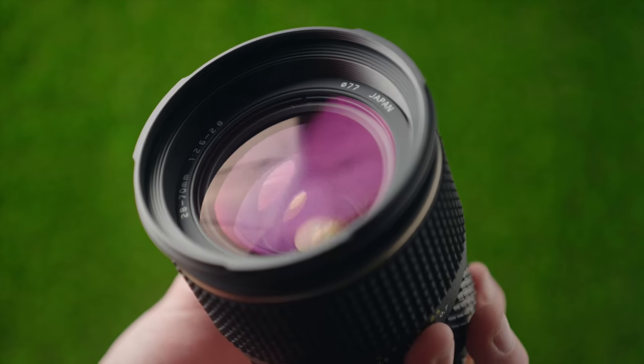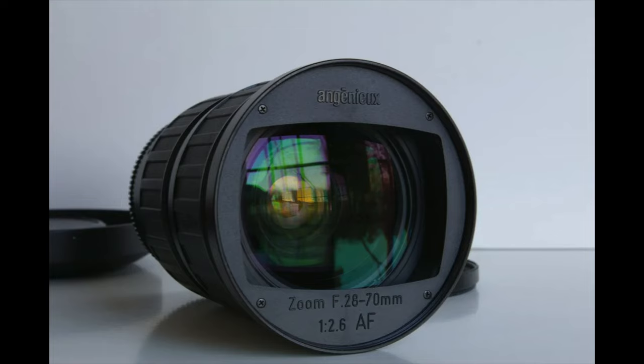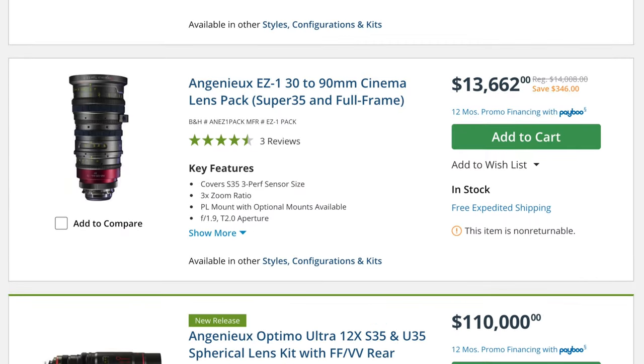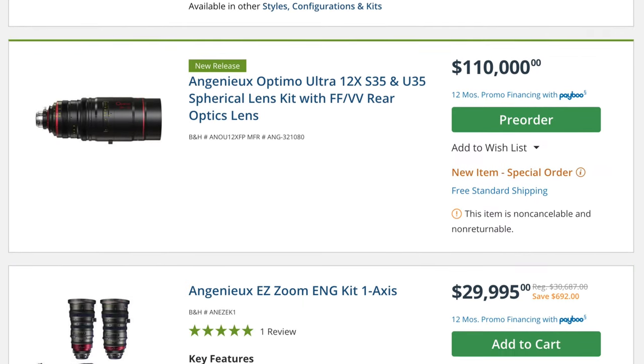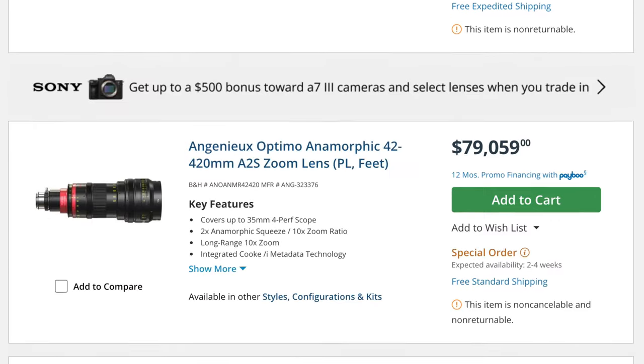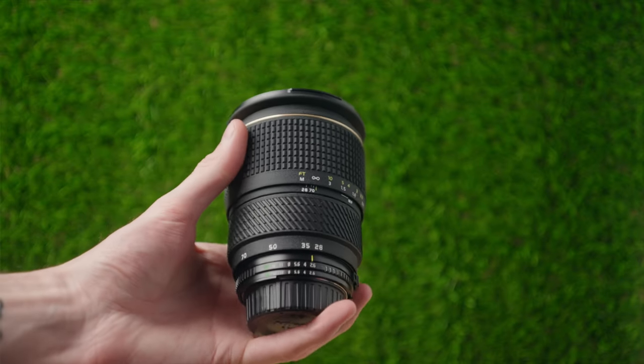Before this lens was actually released, Tokina worked with another lens brand called Angénieux. They worked together to create the Angénieux 28-70mm f2.6 lens. Angénieux is a very well respected lens company — they make really high quality photo and cinema lenses and they're typically very expensive because of how well made they are. Tokina teamed up with them to create that lens, and then a little bit later Tokina made their own version of it.